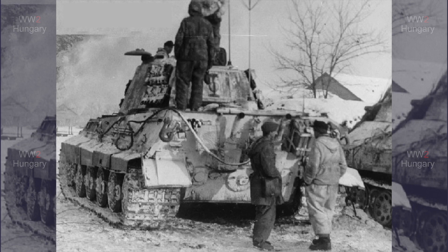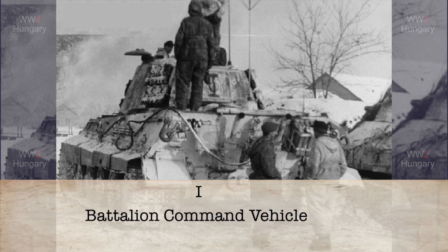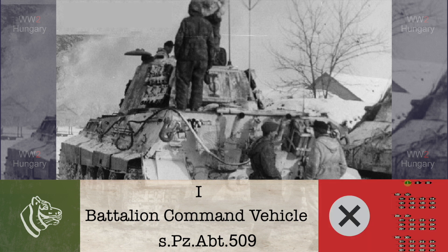In this winter photo, we can clearly see the big Roman numeral 1 on the back and left side of this King Tiger. The three-pronged antenna on the tank's back also indicates that this was a command vehicle. This photo was part of a series of photographs from the 509th heavy panzer battalion, allowing us to fully identify this tank.